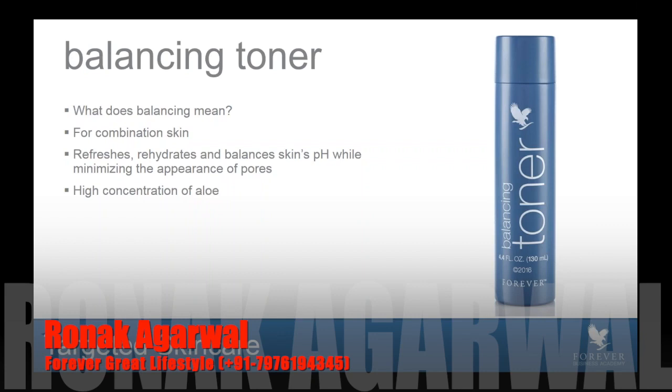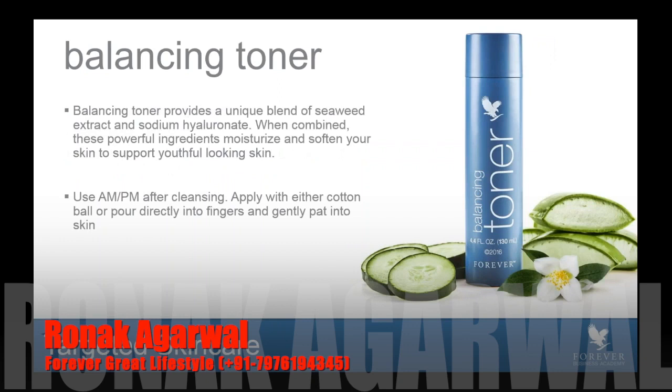This product can be used for people with dry or combination skin, and it simply refreshes and rehydrates while balancing the skin's pH. It also helps to minimize the appearance of pores. This toner is not the typical toner you would see on the market — it's not like water when you pour it out. It's actually a little bit thicker, more like an essence. It has wonderful benefits to help maintain balance in the skin while giving it a boost of hydration, thanks to a high concentration of aloe.